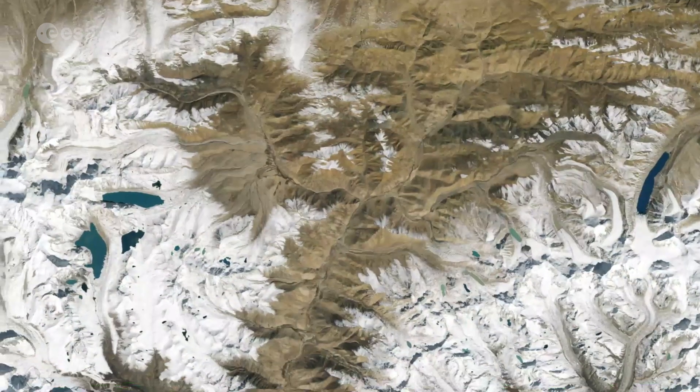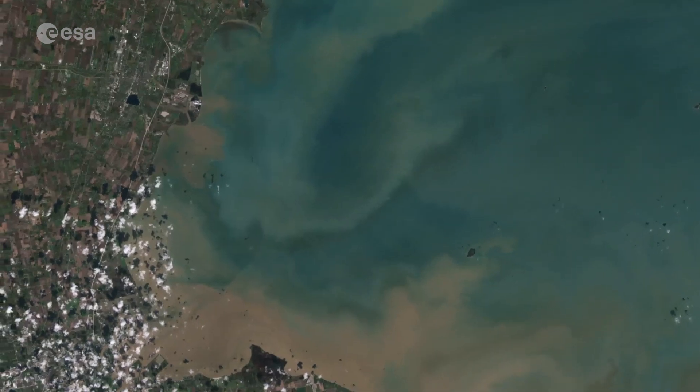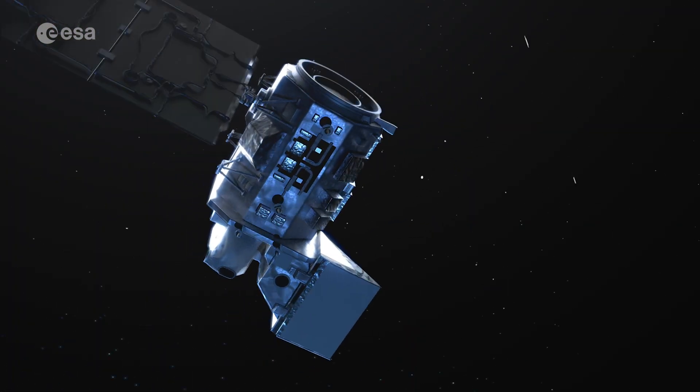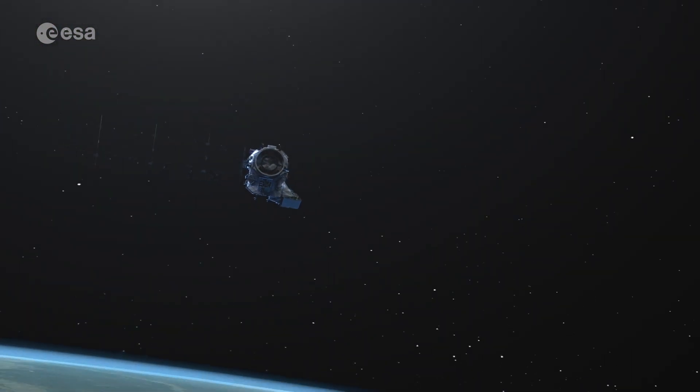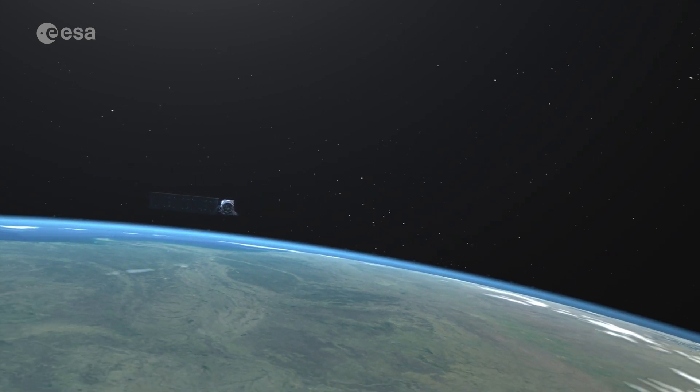Data from Landsat 9 is now publicly available for users and researchers across the world. The satellite will continue the program's critical role in monitoring, understanding, and managing the land resources needed to sustain human life.